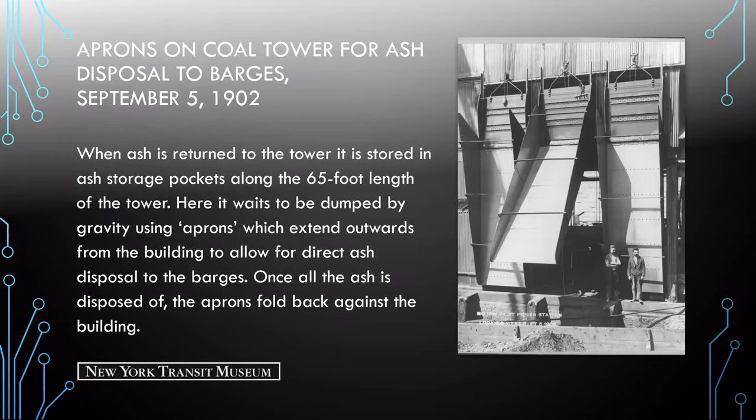Here we see the aprons. When ash is returned to the tower, it is stored in ash storage pockets along the 65-foot length of the tower. The aprons extend outwards from the building to allow for direct ash disposal to the barges. Once all the ash is disposed of, the aprons fold back against the building.